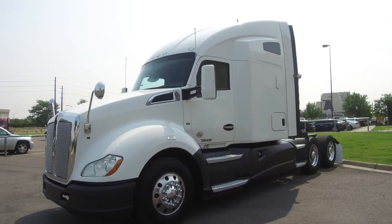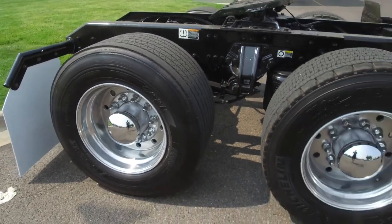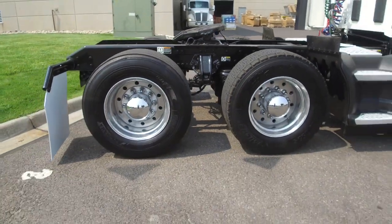The plain white paint job leaves you with plenty of design options if you choose. Here's a look at the tires, 225 low pros with deep tread on the front and rear.